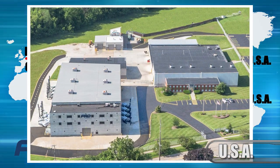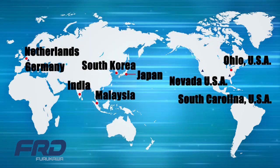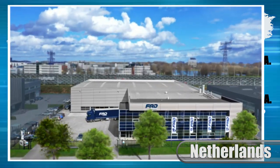FRD is born from the copper mine and now has a delivery record to over 100 countries. FRD products are delivered to the end customers through six FRD-owned distribution branches and independent distributors in each country.